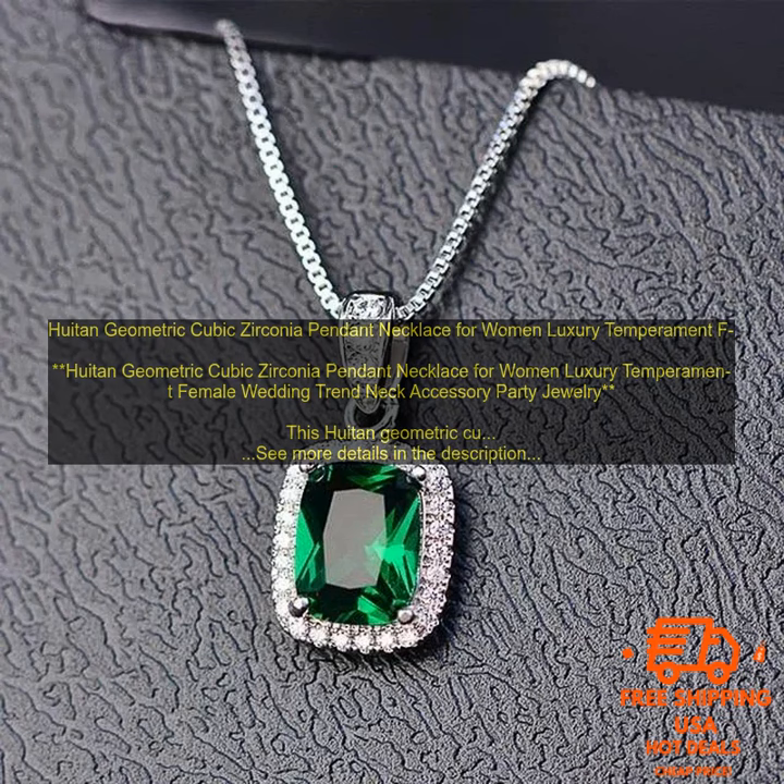Houdin Geometric Cubic Zirconia Pendant Necklace for Women — Luxury Temperament Female Wedding Trend Neck Accessory Party Jewelry. This Houdin Geometric Cubic Zirconia Pendant Necklace is a beautiful and stylish piece of jewelry that is perfect for any occasion.